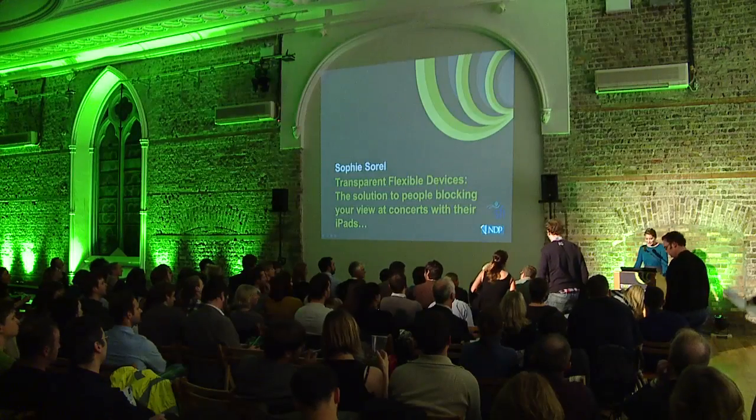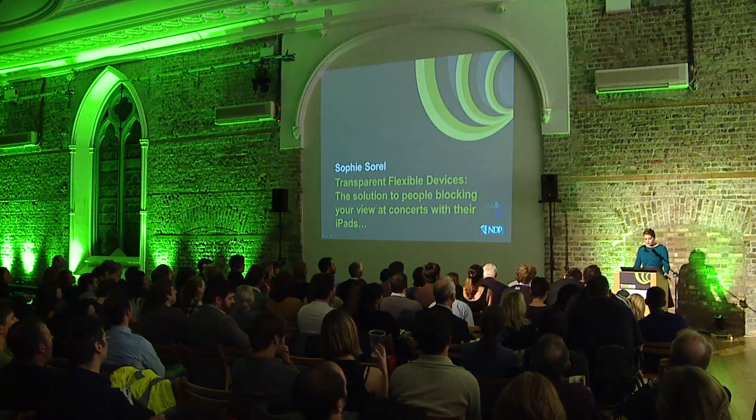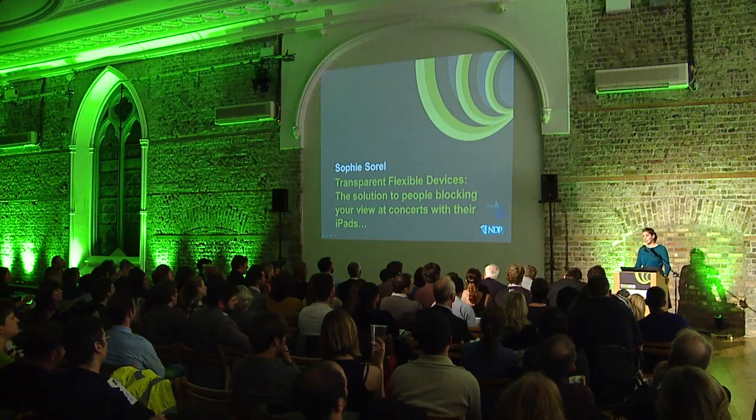Hi everyone, my name is Sophie Sorrell and my talk tonight is mainly about the solution to people blocking your view of concerts with their iPads.